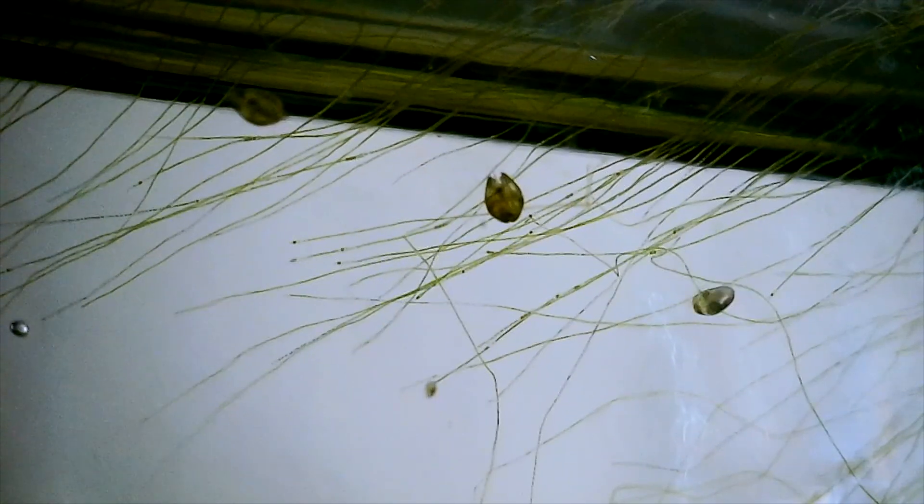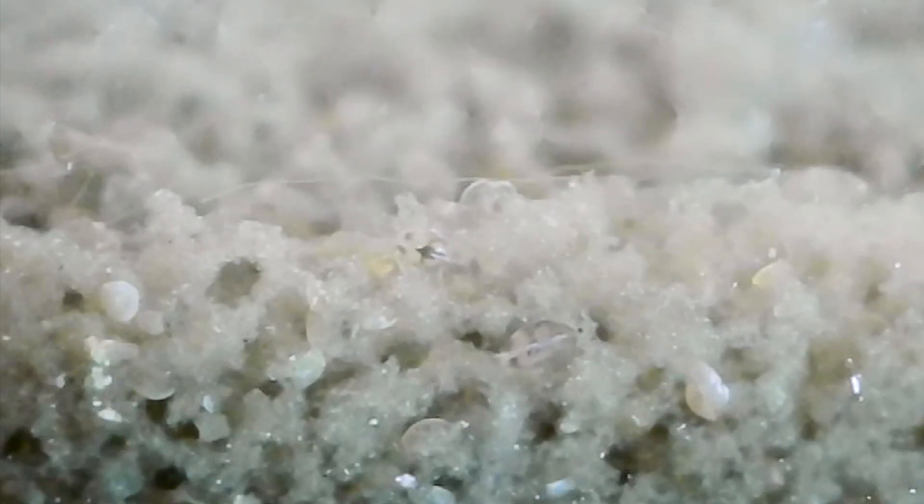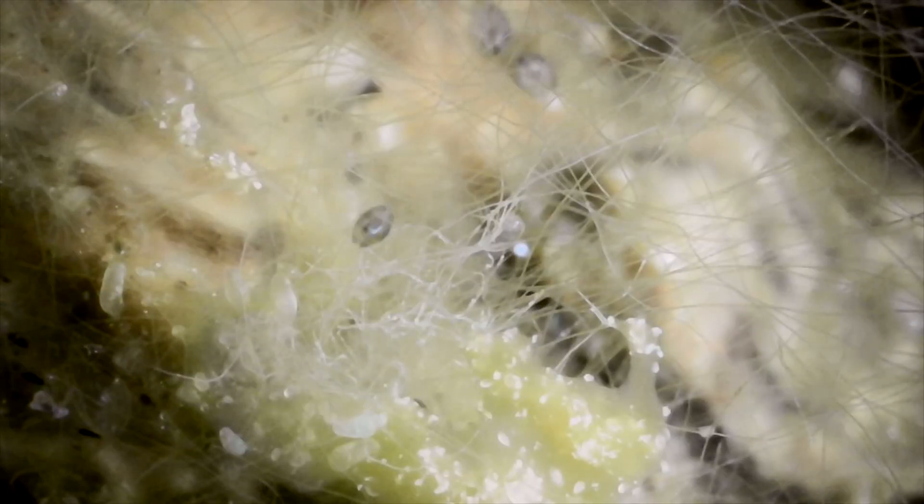The main inhabitants of this jar are small creatures called ostracods. These small creatures are omnivores, but inside the jar they live primarily on algae. They can be found in freshwater and marine environments. There are over 70,000 species of ostracods around the world.